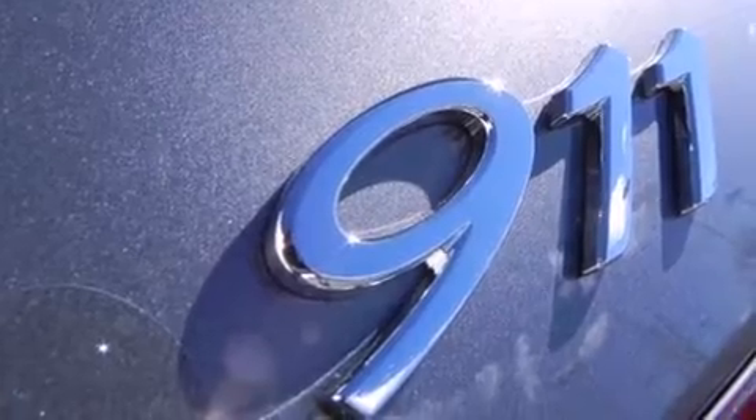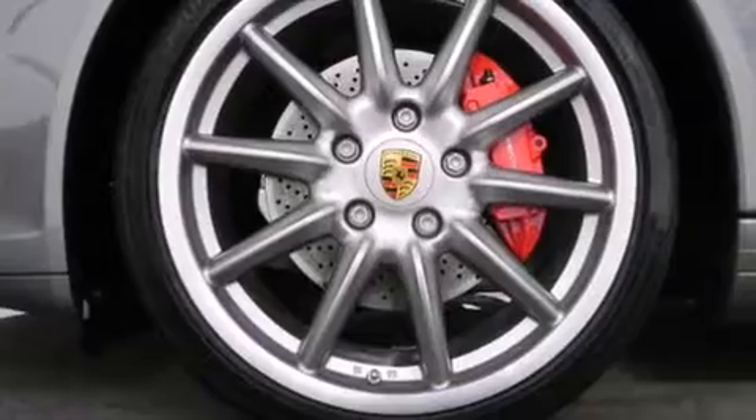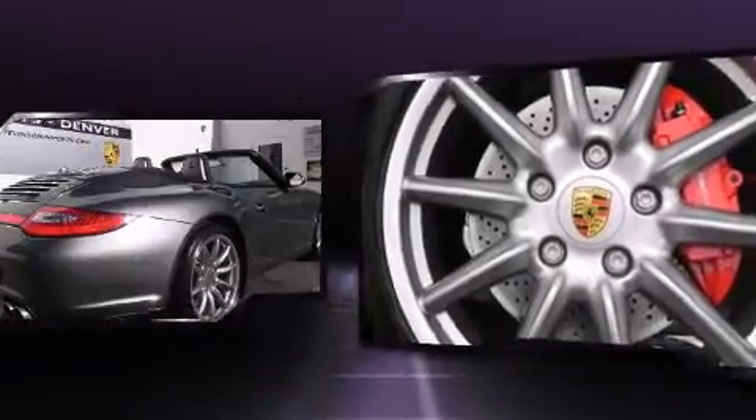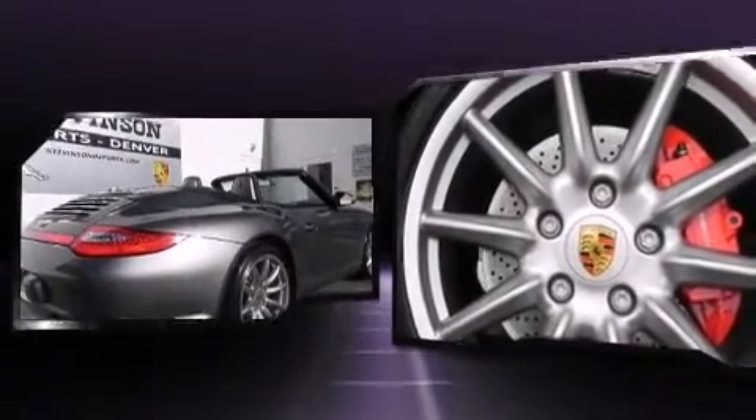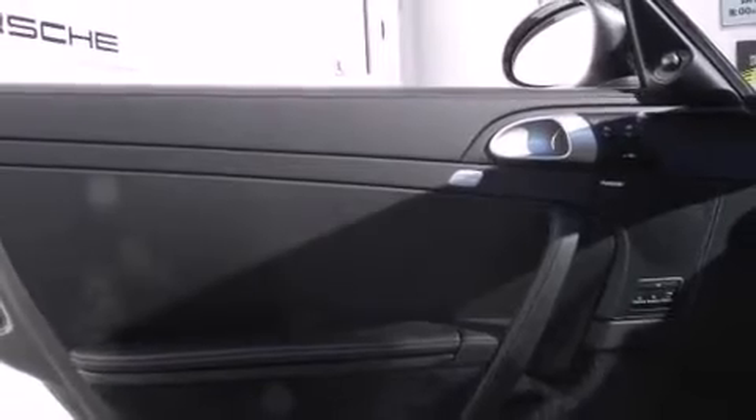Porsche ensures the safety and security of its passengers with equipment such as front and side impact airbags, brake assist, and four-wheel disc brakes with ABS. Electronic stability control stands out as a technologically savvy innovation, keeping you better connected to the road.